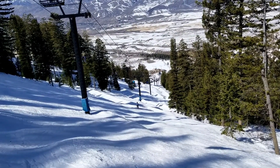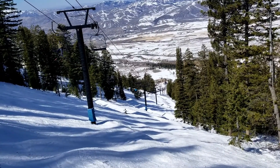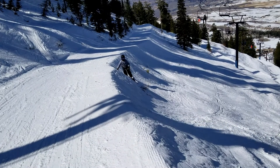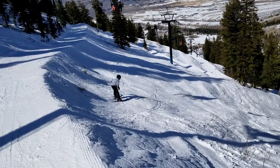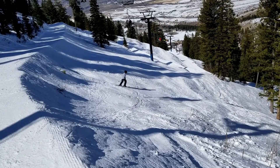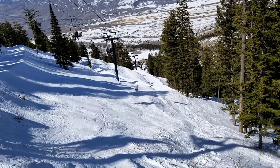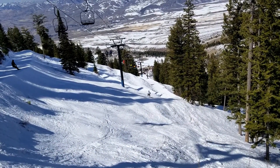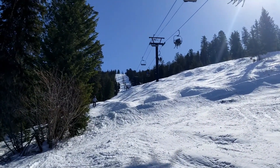Noah's hitting it down the lift line. Alright, I think he's ready now. Hit it bud. Good — ooh, nice jump over there. Here goes Noah.